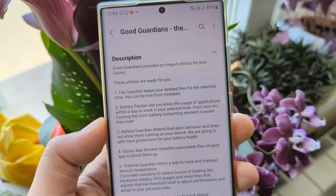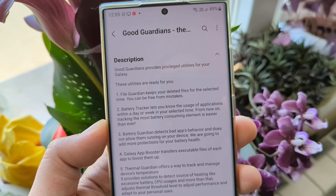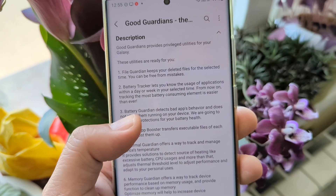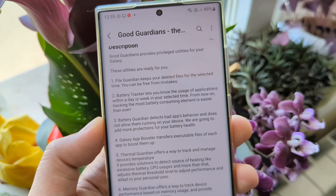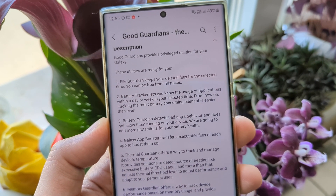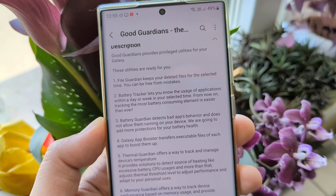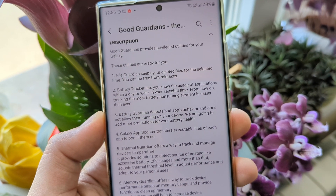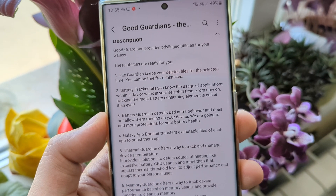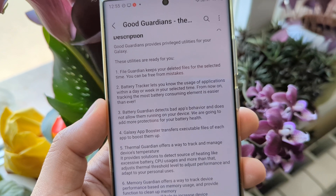Good Guardians provides privileged utilities for your Galaxy device. We have the File Guardian, which keeps your deleted files for a selected time period so you can recover from mistakes. If you accidentally delete one of your files, you should be able to restore it.